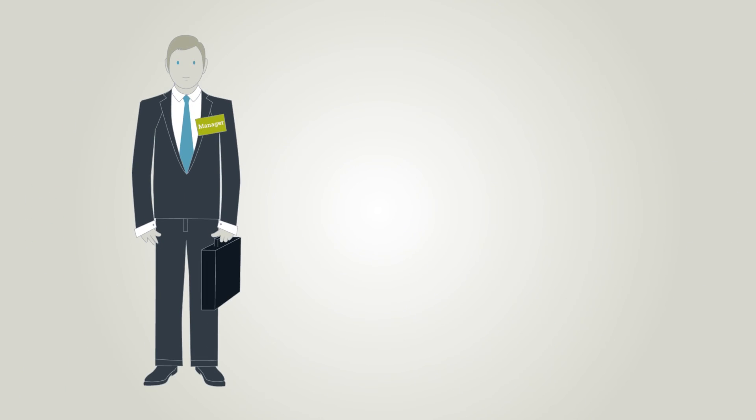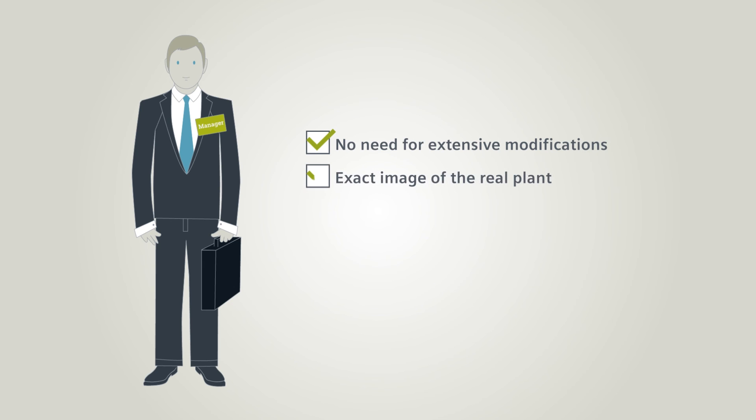Project managers can be sure that the customer will not need to carry out extensive modifications afterwards, since everything has been clarified before carrying out the real commissioning process. Customers get an exact image of the real plant by means of the virtual plant. The customer's confidence is increased. The project is completed within the plant's schedule.